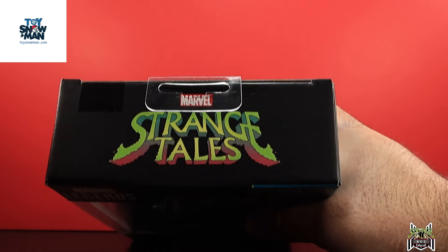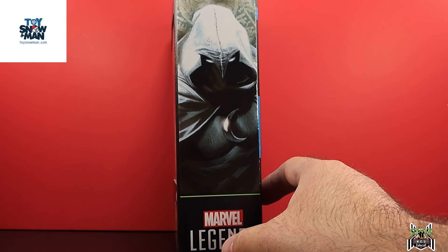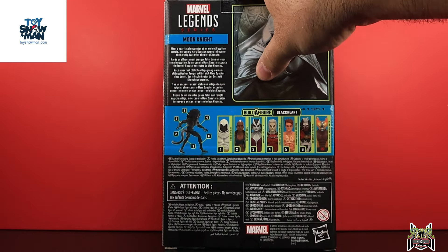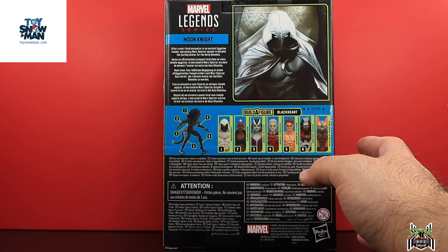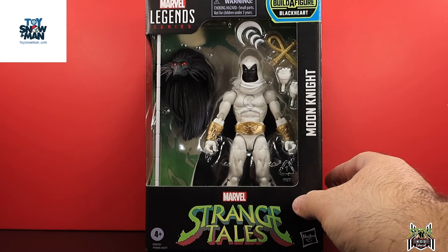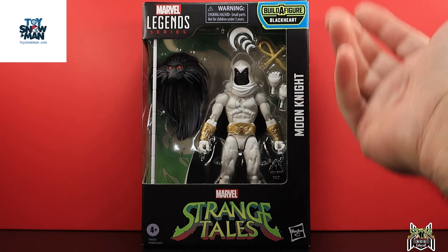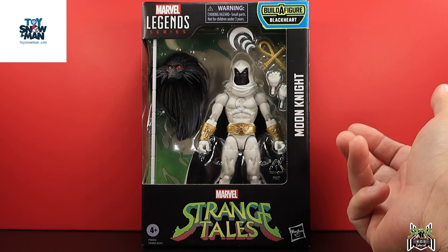Here we go — Strange Tales logo at the front, up at the top we get the Black Heart Build-A-Figure logo, and we get the artwork of Moon Knight on the side and back. The bio reads: 'After a near-fatal encounter at an ancient Egyptian temple, mercenary Mark Spector agrees to become the earthly avatar for the deity Khonshu — the Fist of Khonshu.' This is kind of his West Coast Avengers look.